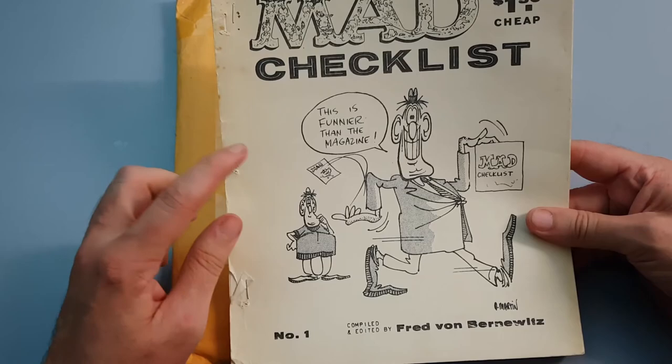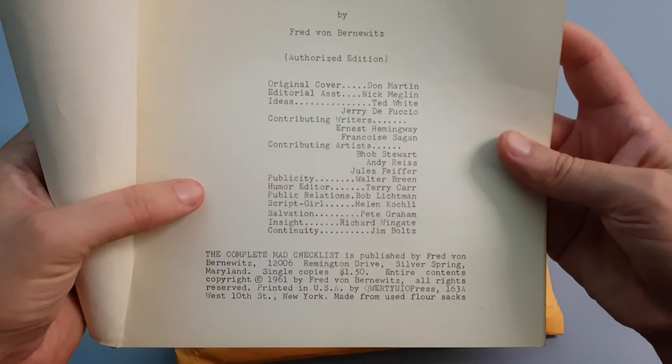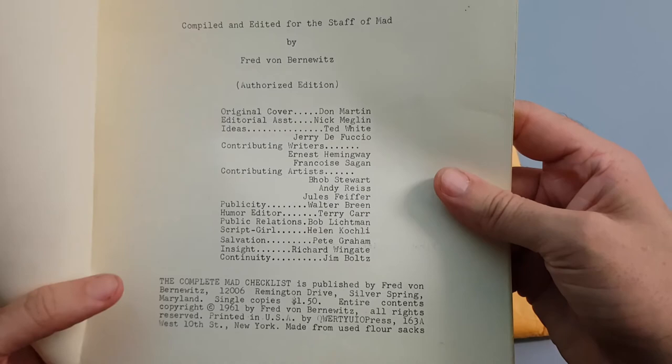We have some artwork by Don Martin there. It's saying this is funnier than the magazine. The original cover was by Don Martin, so it's saying it's original there, so it probably is. It's the authorised edition, and it says here that it was actually edited by the staff of MAD.